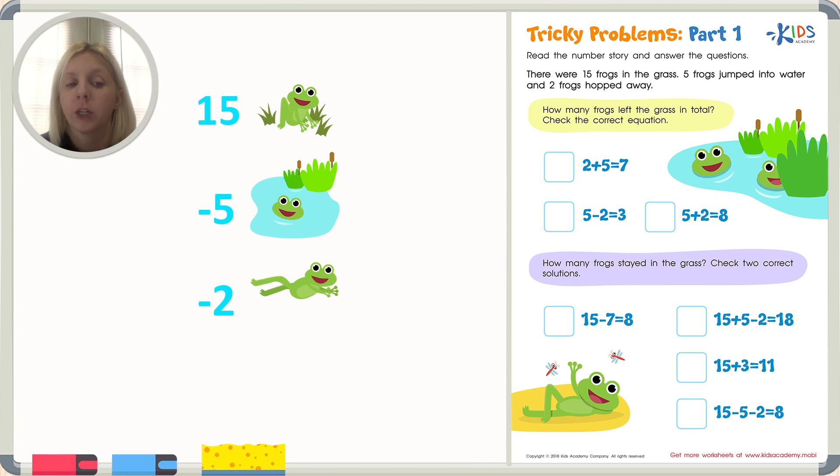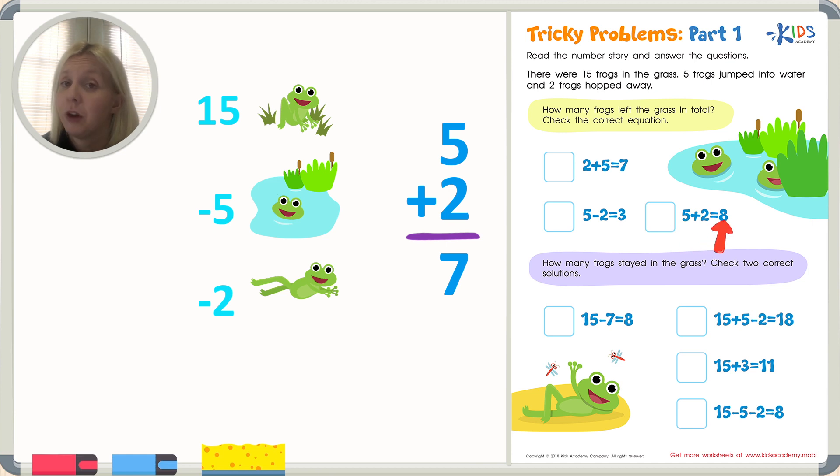Over here I put subtract because that means they went away from the fifteen total. The question says how many frogs left the grass in total. The words 'in total' let us know that we need to add them up. Five plus two is five, six, seven — it's going to be seven. Let's find that equation. Five plus two equals eight — nope, that's not right. Five minus two — nope, we're trying to add. Two plus five equals seven — five plus two and two plus five are the same thing, so that's the correct answer. I'm going to put a check right there.